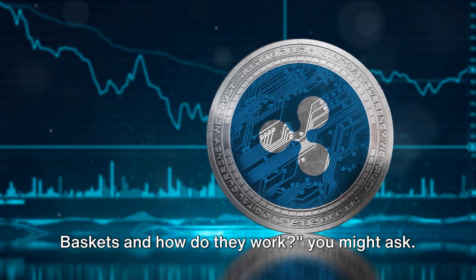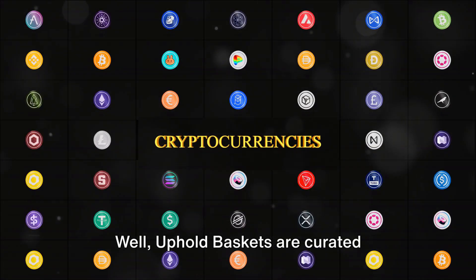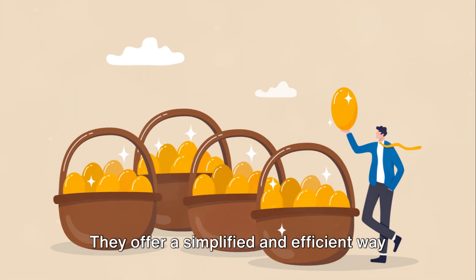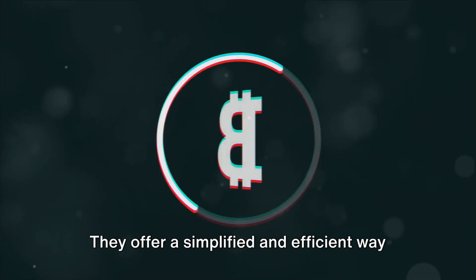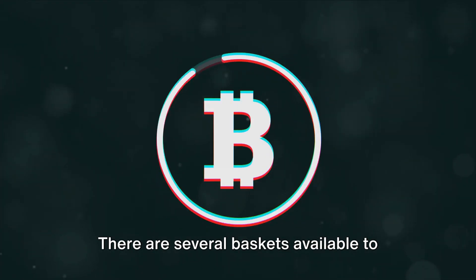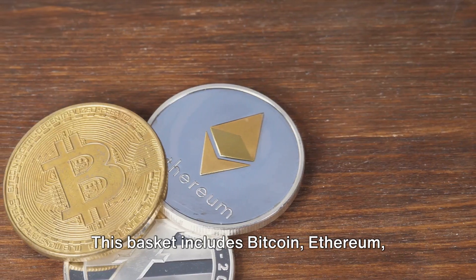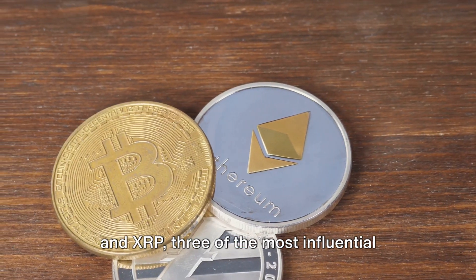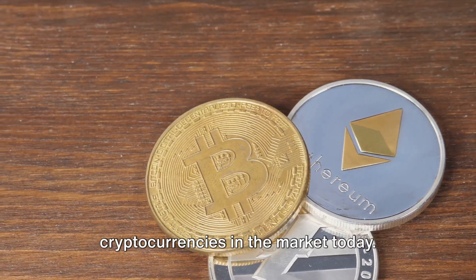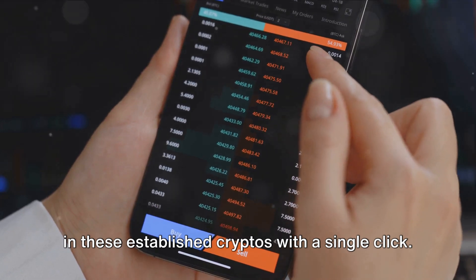What exactly are these Uphold Baskets and how do they work? Uphold Baskets are curated assortments of cryptocurrencies, each categorized by market sectors. They offer a simplified and efficient way to create a diversified crypto portfolio. There are several baskets available to choose from. For instance, there's the Big Three Basket, which includes Bitcoin, Ethereum, and XRP — three of the most influential cryptocurrencies in the market today. It's perfect for those who want to invest in these established cryptos with a single click.